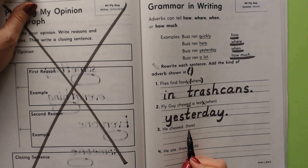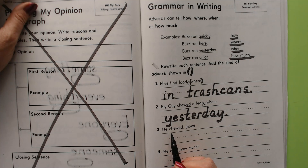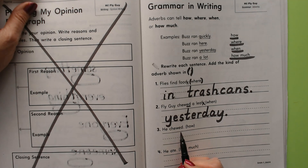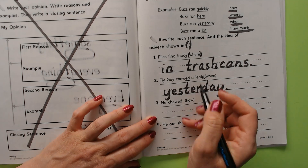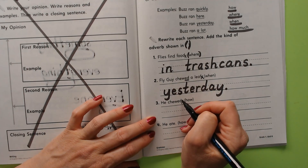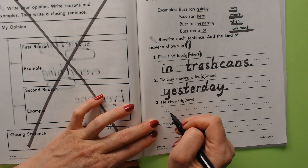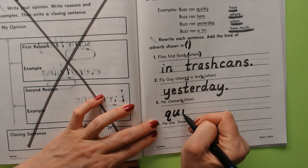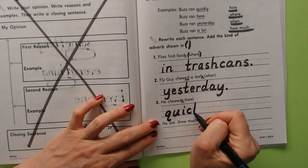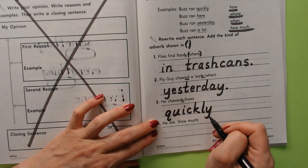He chewed — how? How did he chew? Did he chew with no teeth? Did he chew quickly? Did he chew slowly? Let's say quickly. Cross off the period — 'he chewed quickly.' Q-U-I-C-K-L-Y — there are two letters that spell the K sound. He chewed quickly. Now we can end our sentence.